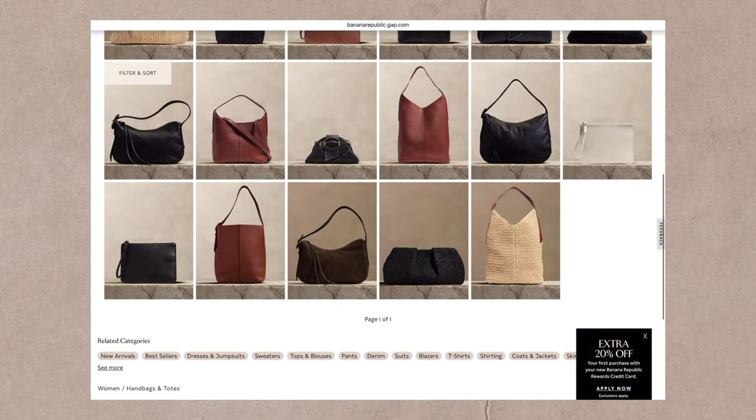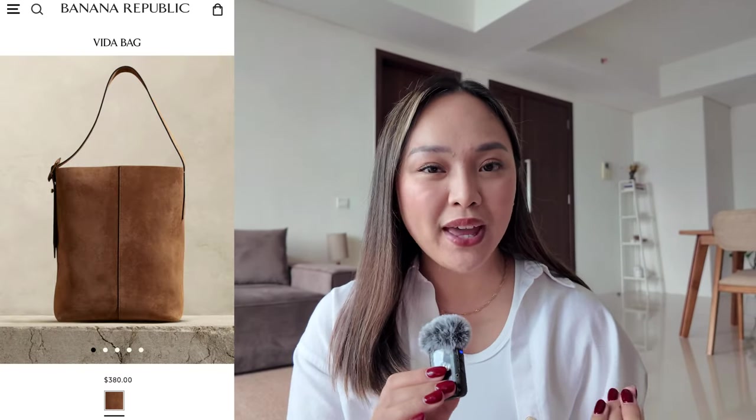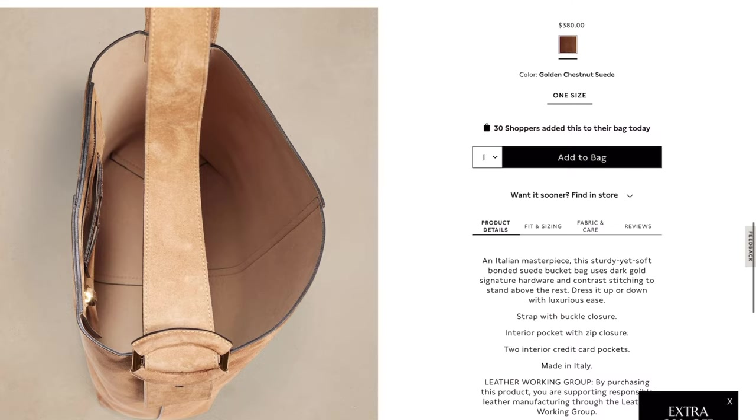Next up we have another bag from Banana Republic. I haven't been to this store in forever — it always felt more like a store my mom would shop at — but I am in love with this particular bag called the Vita Bag. It's a suede leather bag in the color chestnut, which is a beautiful caramel brown. What I love about it is that it's a big tote bag that is still structured — not slouchy but very roomy; it fits a laptop. For the price point of $380, it is so worth it: made in Italy from real suede.